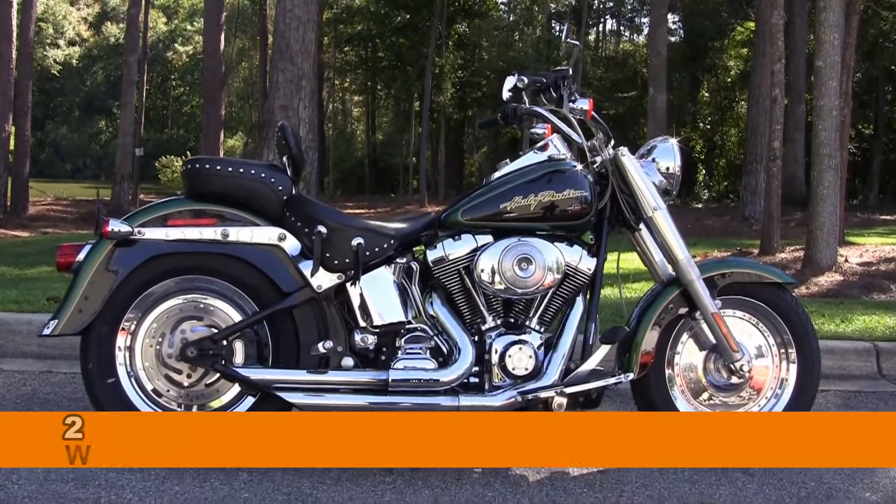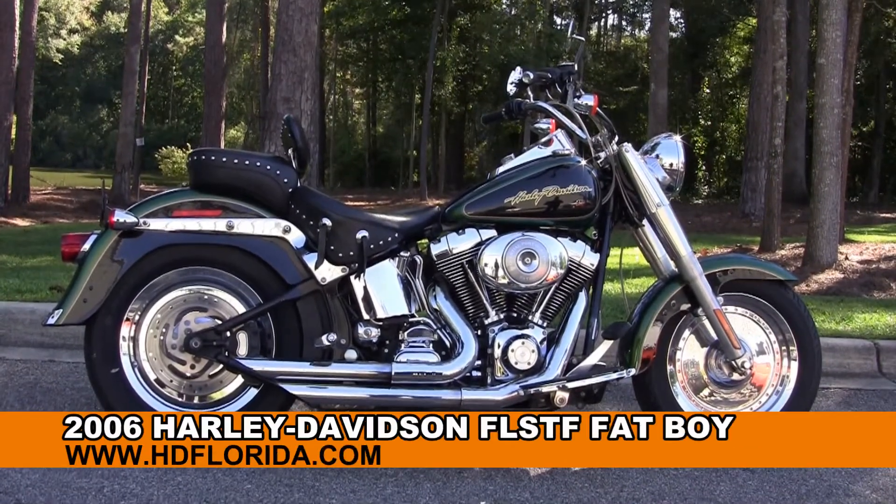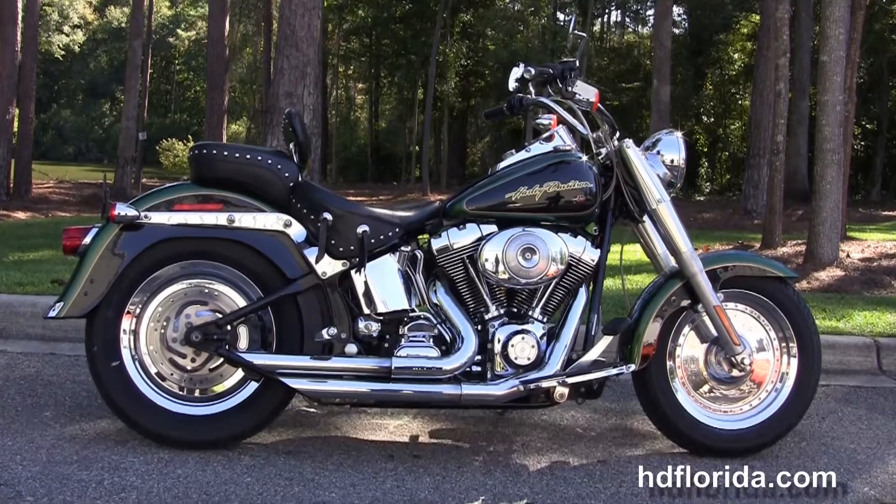Welcome everyone to the world famous Tallahassee Harley-Davidson. Today I've got for you a slick used 2006 Fatboy.